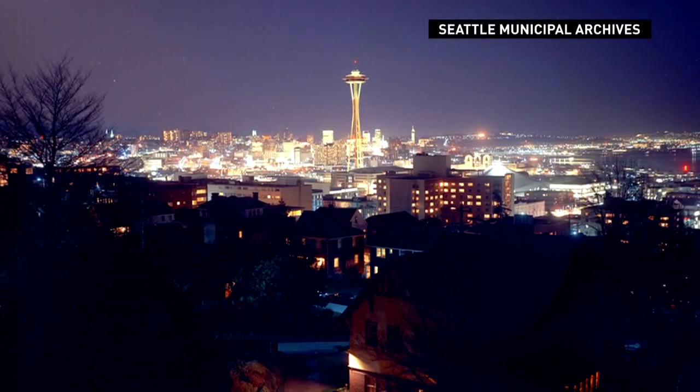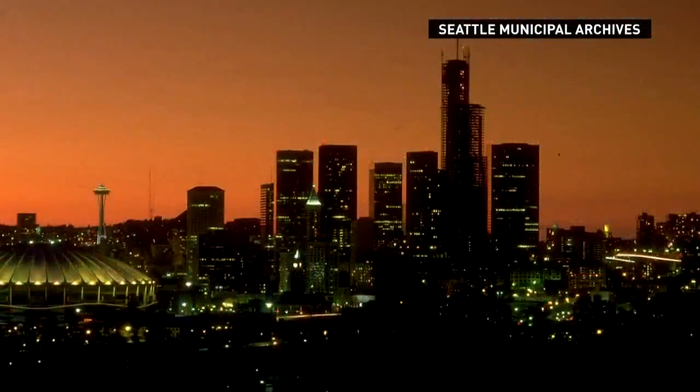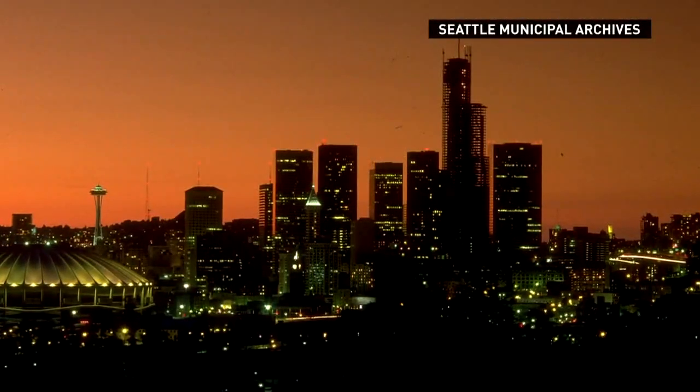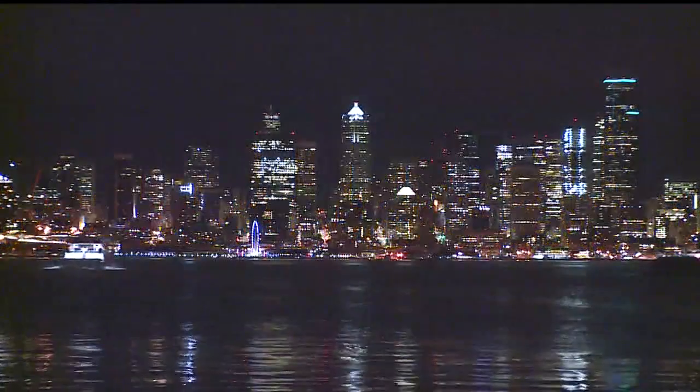The 1960s were all about the Space Needle, which was soon joined by other high-rises. The Columbia Tower took over in the 80s. This was the view from West Seattle around the millennium, and here's that perspective today.